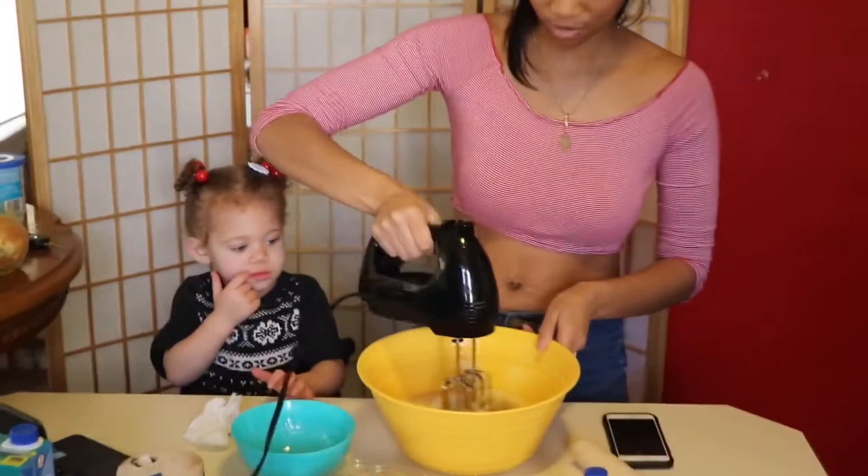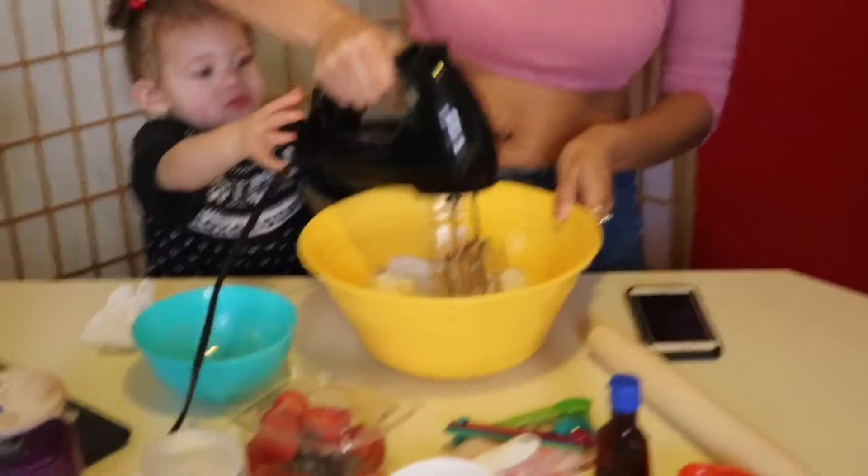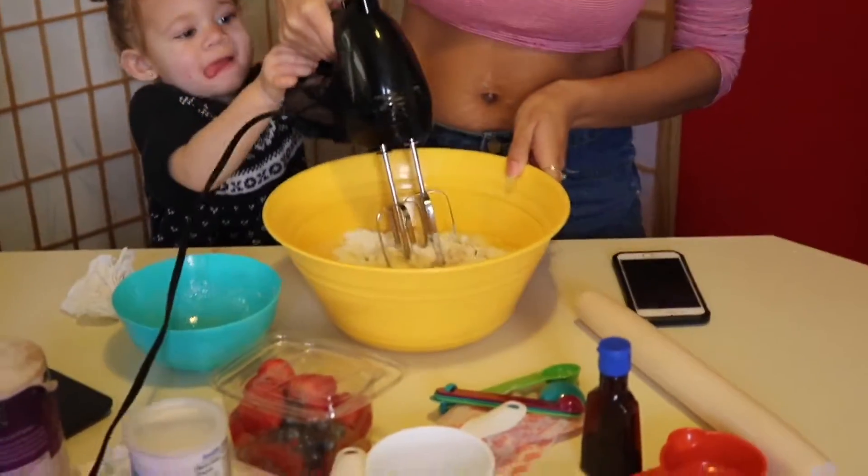Right now I'm just going to go ahead and mix it. Aerie's going to come help me after I just kind of move it around.